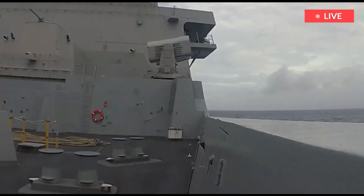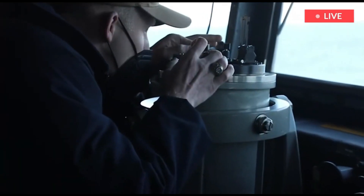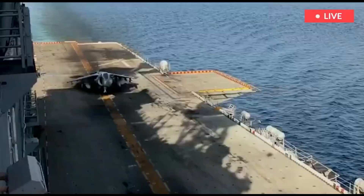The SM-3 employed in the testing has a range of 652 miles (1,050 kilometers) and a top speed of Mach 10 — 6,615 knots, 7,613 miles per hour, or 12,251 kilometers per hour.